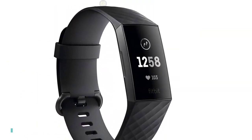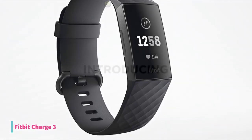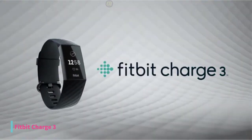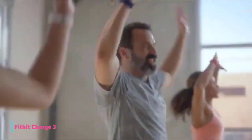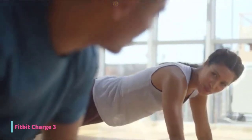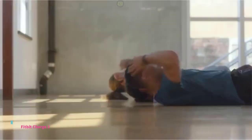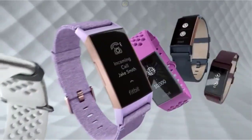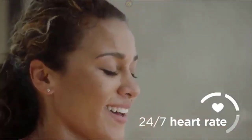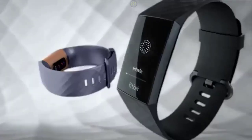At number 3, we have the Fitbit Charge 3 Fitness Tracker — our pick for the best overall fitness tracker, available at around $240. More refined than the Fitbit Charge 2, the Charge 3 is one of the company's most accomplished devices. It has enough small tweaks to make it one of the best everyday fitness trackers you can buy, thanks to a sharper screen, longer battery life, new sensors, a swim-safe build, and more informative phone notifications.